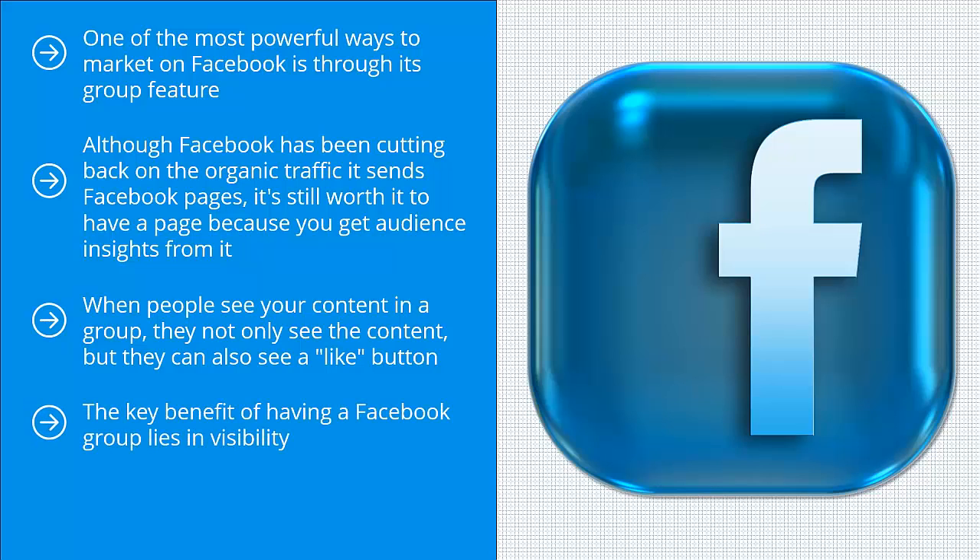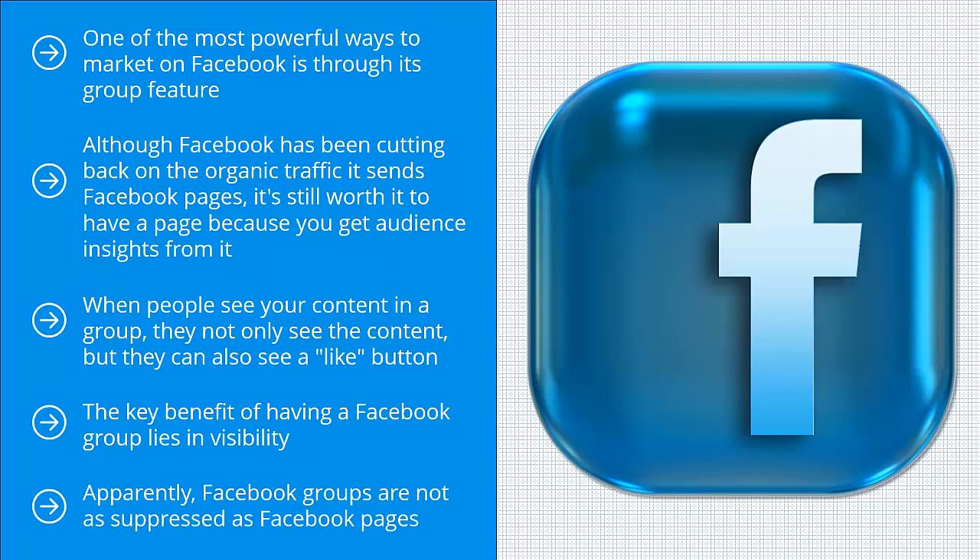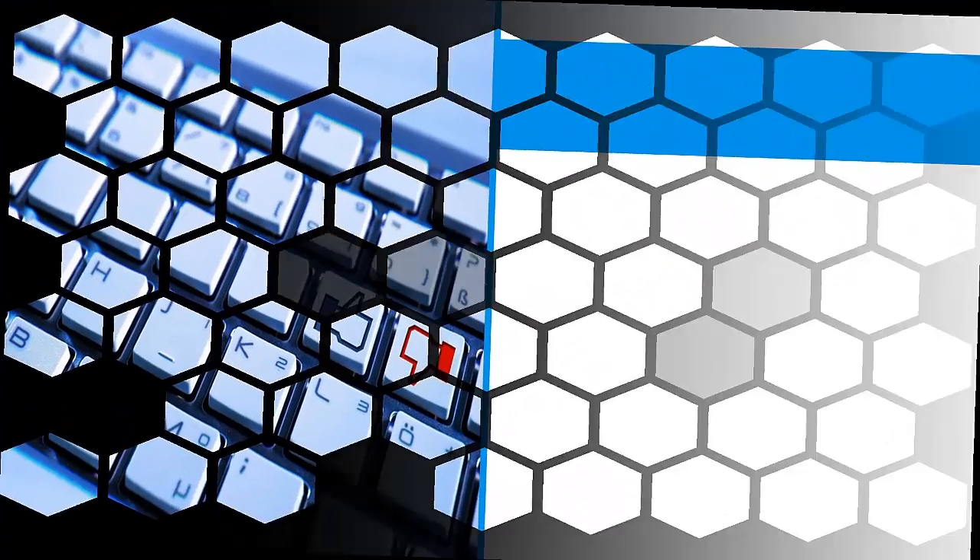The key benefit of having a Facebook group lies in visibility. Facebook has made it clear that they are tweaking their Facebook page algorithm to reward actual engagement. Facebook groups are not as suppressed as Facebook pages. In terms of visibility, you stand to reach more of your group members than with a page.